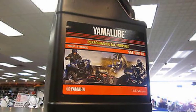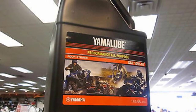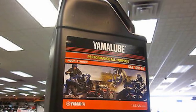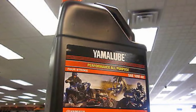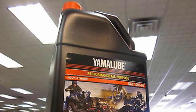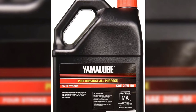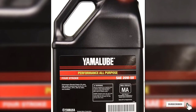JASO MA is the standard set by international bodies to measure the quality of engine oil. According to Yamaha, this engine oil exceeds the JASO MA requirements. Additionally, the company has added ultra-clean additives to give anti-frictional properties to the oil. All in all, if you are looking for a cost-effective mineral oil, this should be your choice for best motorcycle oil.